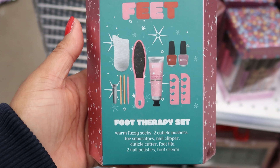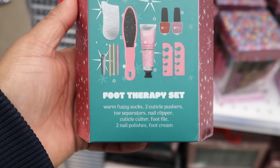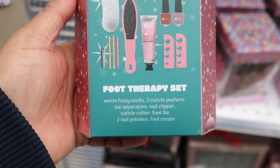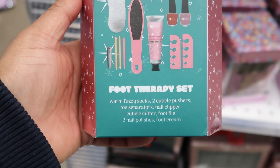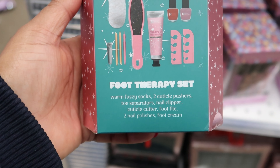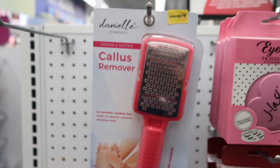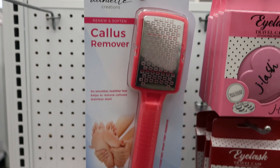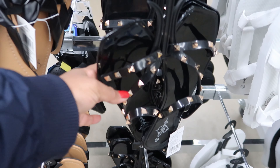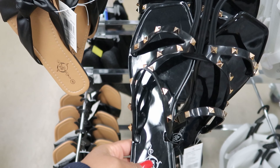Let's not forget about our feet — spring is coming, summer is coming. They have this five dollar set right here called 'Happy Feet,' it is a foot therapy set. You get warm cozy socks, two cuticle pushers, toe separators, nail clippers, cuticle cutters, a foot file, two nail polishes, and a foot cream.